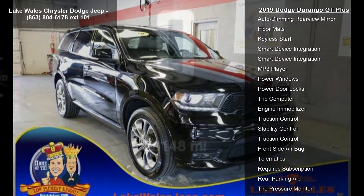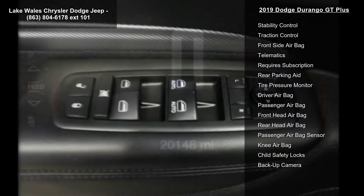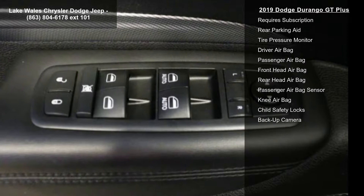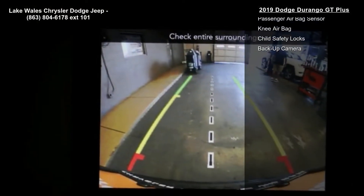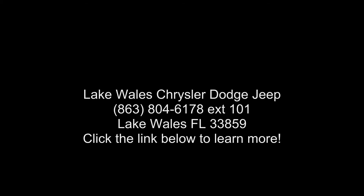Quick order package 2B GT Plus included: engine 3.6L V6 24V VVT PG1 with ESS, transmission 8-speed automatic 850RE, power 6x9 multifunction fold-away mirrors, remote start system, 180-amp alternator, heated front seats, premium door trim panel, and power 8-way driver seat.